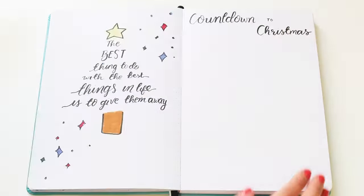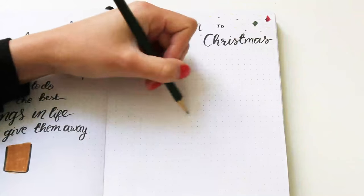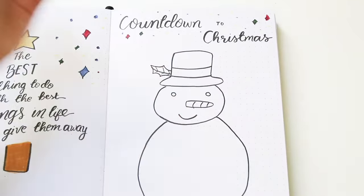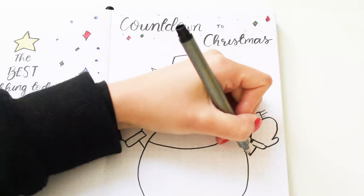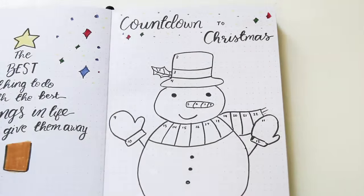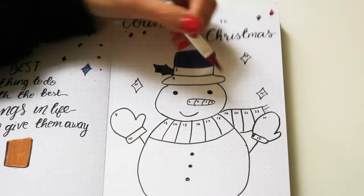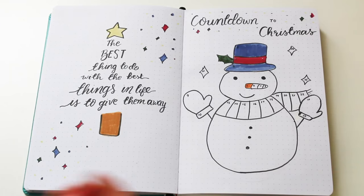My next idea is a countdown page. I've taken inspiration from a coloring book and I'm drawing a picture of a snowman, dividing its parts into 25 little sections that I can color in from the start of December until Christmas Day. I think this is a fun way to track how far we are into the month, and doing something like this helps me get a bit more excited.